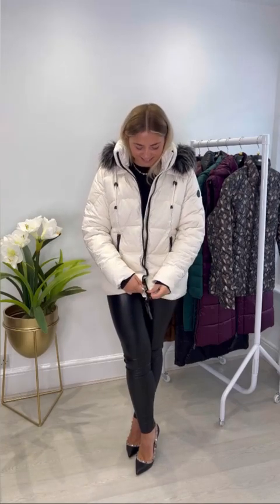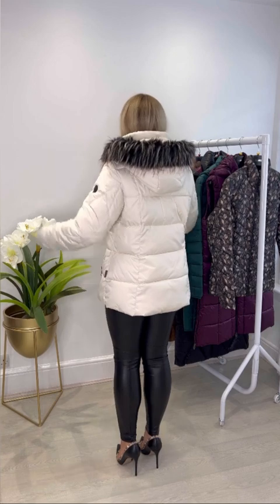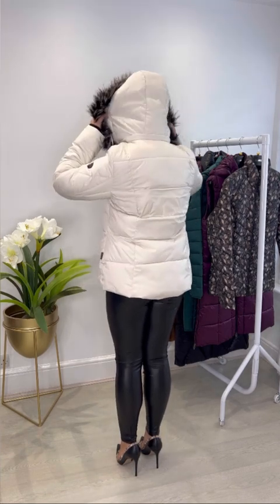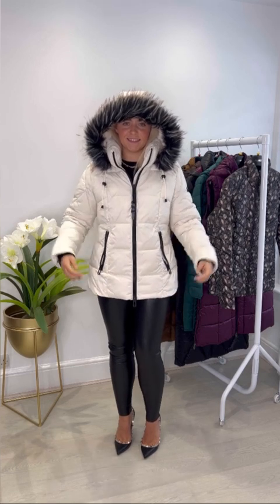This is our Autumn Winter 23 Frandsen & Norman collection. This first coat is the Frankie Faux Fur Hood Coat. It's a super stylish off-white coat with black hardware. We love the faux fur hood and it's even detachable. It's a super luxury warm feel coat with a technical down filling and a water-resistant coating.